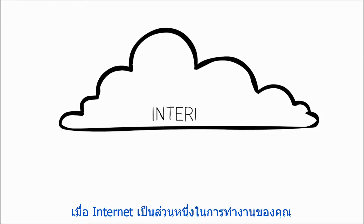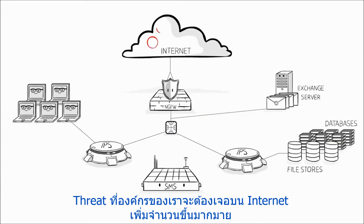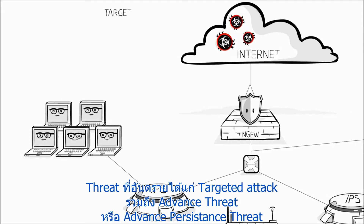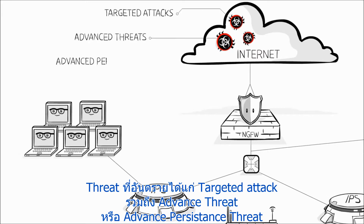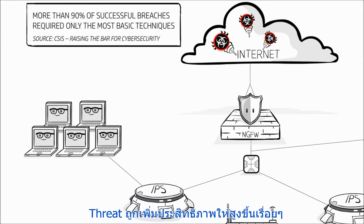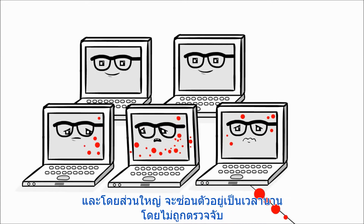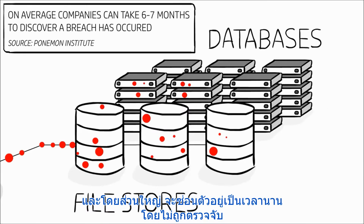With the Internet being an integral part of your workday, the threats facing your organization are greater now than they have ever been before. Despite all efforts, targeted attacks, also known as advanced threats or advanced persistent threats, continue to wreak havoc with alarmingly high infiltration rates. These threats penetrate company networks, spreading laterally and often remaining undetected for months.